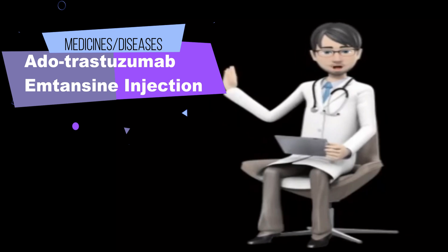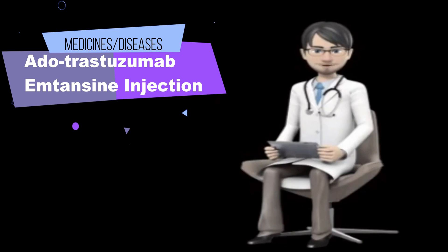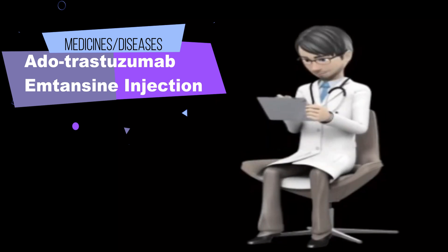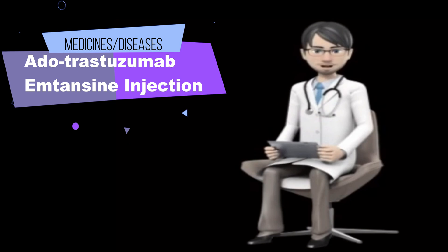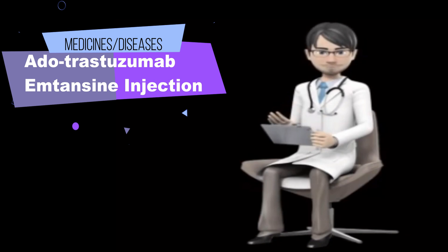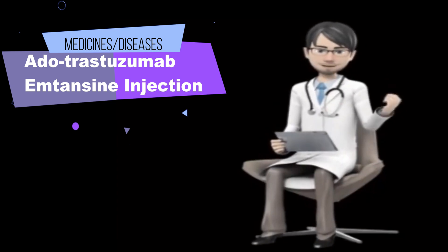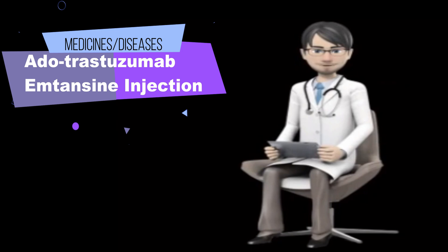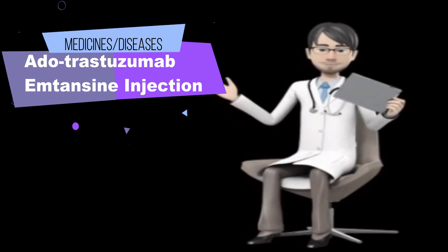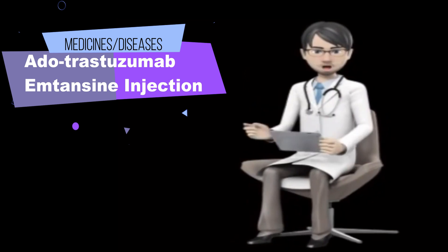Dutrastezumab-amtansine injection may cause serious infusion-related reactions, which may occur during or shortly after the infusion. It should take 90 minutes for you to receive your first dose. A doctor or nurse will watch you closely to see how your body reacts. If you do not have any serious problems with your first dose, it will usually take 30 minutes for each of your remaining doses. If you experience any of the following symptoms, tell your doctor immediately.